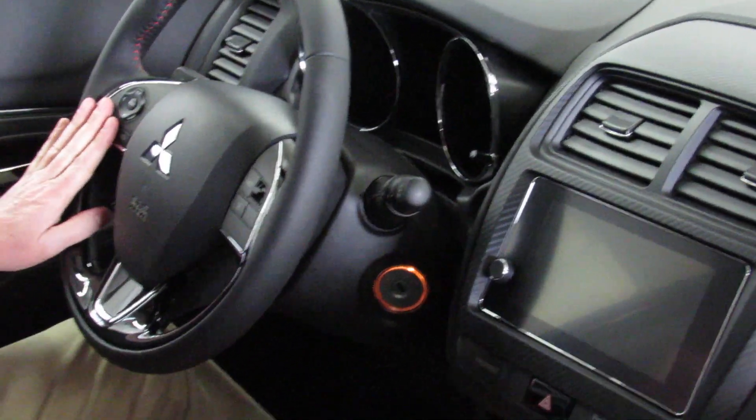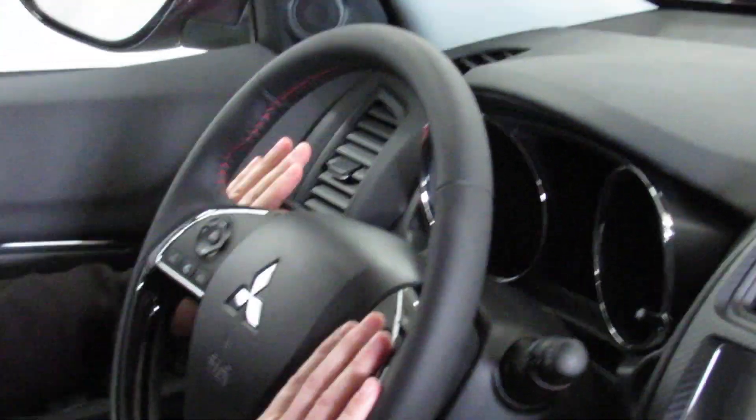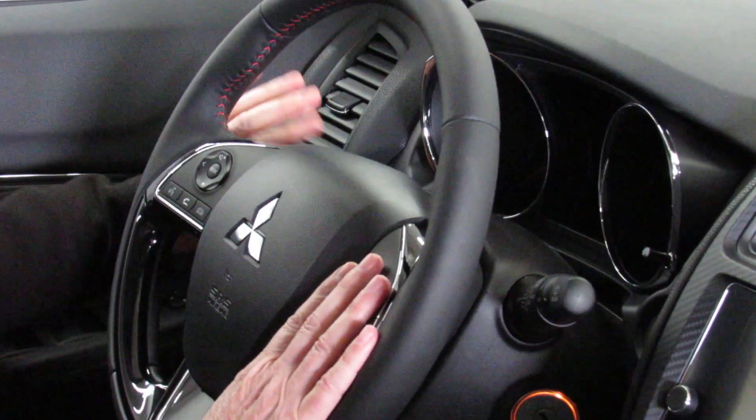It's also got the Bluetooth system controlled right here, radio control on this side, and your cruise control is over here. On the other side, we've got our headlight control and our foglight control — and the foglights are standard on this package.